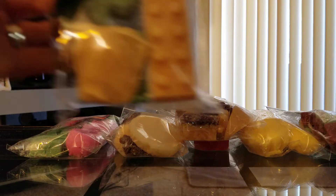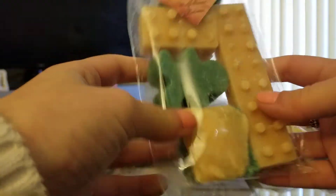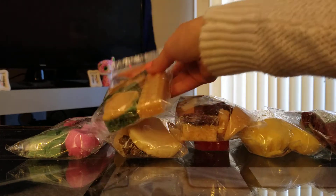Next one is Zucchini Bread. I got a big Lego and a gingerbread man — it looks like a little cake bite. These are just so adorable. I can't get over some of her shapes. Her Zucchini Bread is amazing. It is so strong. That's going to be so good.